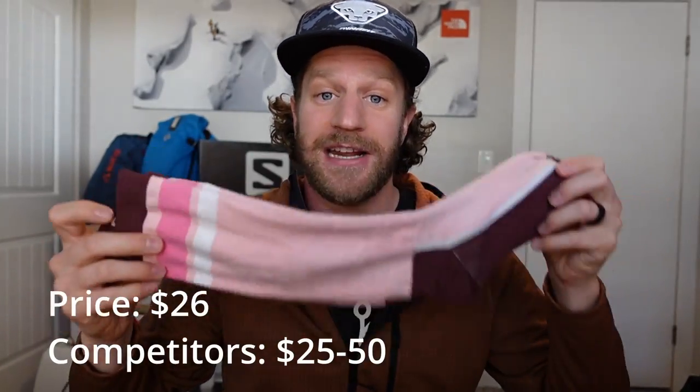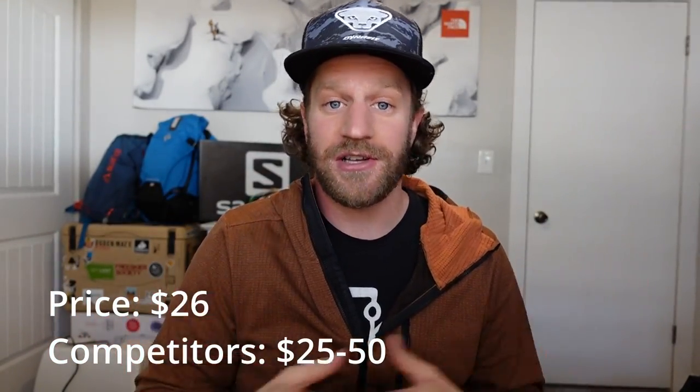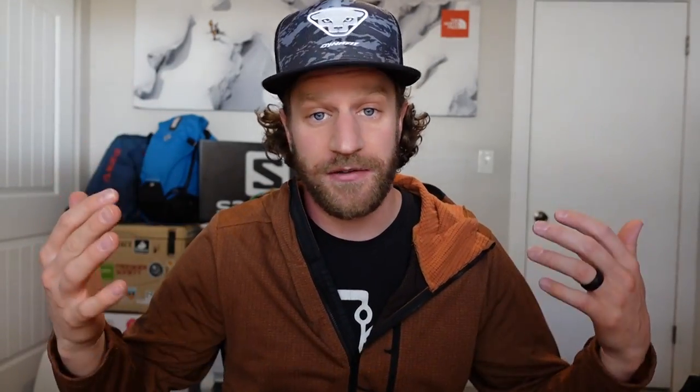So, ski socks — so many ski socks out there. We're going to jump into Caja socks. Let's do our homework real quick. Price: these guys are coming in at 26 bucks, which is on the lower end of ski socks. They can go up to 50, 60, even 100 if you want heated ones.